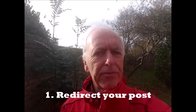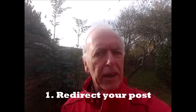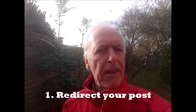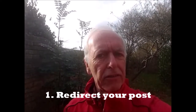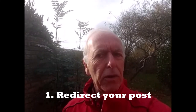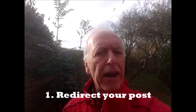Number one: redirect your post. Make sure you don't miss out on receiving all those corny birthday cards from your best friends. On a serious note, you can get all your post redirected by the post office, although you do have to pay a fee for this service. Also be sure to inform your bank of your new address as soon as possible. In the age of digital banking, you can sometimes do this online or via your app.